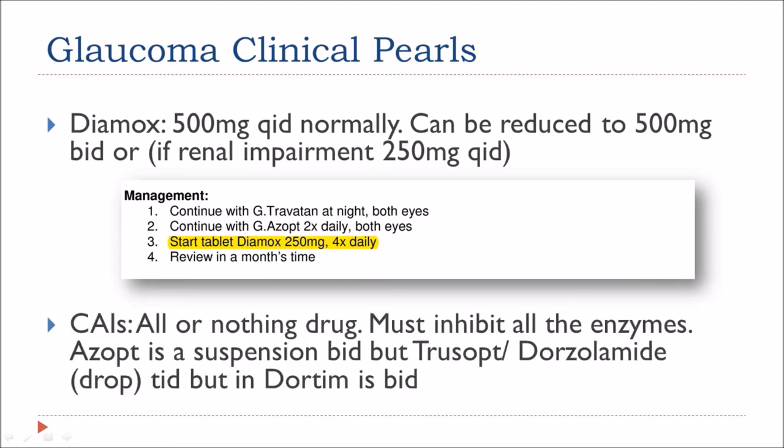With carbonic anhydrase inhibitors, it's an all-or-nothing drug — the medication must inhibit all the enzymes for it to work. Azopt is a suspension and therefore can be used twice a day, whereas Trusopt or Dorzolamide is a drop and needs to be used three times a day. However, Dorzolamide in Cosopt is used twice a day due to the beta blocker.